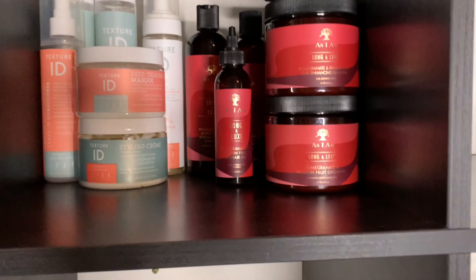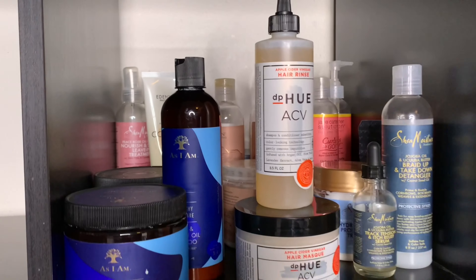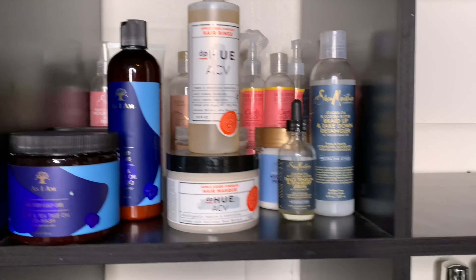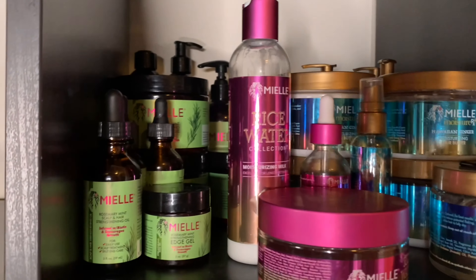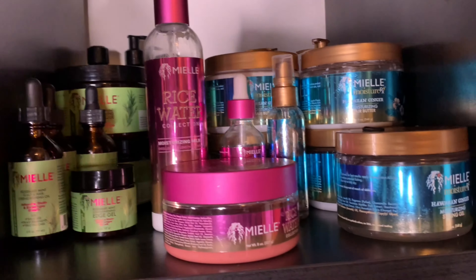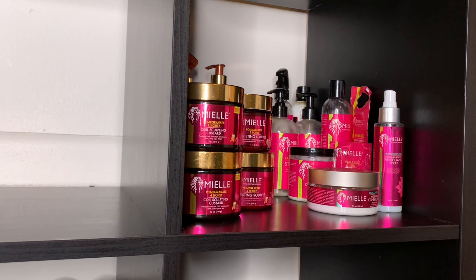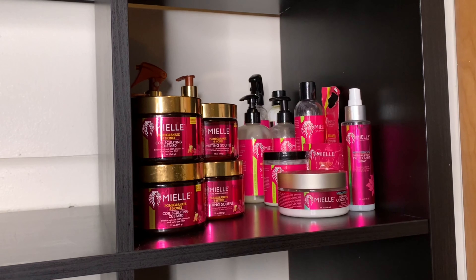I kind of minimized how many products I have on each shelf to make it a bit cleaner. I have my Texture ID and some As I Am, then I go diagonal to the next shelf where I have more As I Am, Shea Moisture, Eden Body Works, Jane Carter, and DPU. Then up here I have my Miel Organics - I have a lot from them, including the Rosemary Mint, the Rice Water, the Moisture RX line, the Palm and Honey, the Essential Oil line, and the Mongongo line.